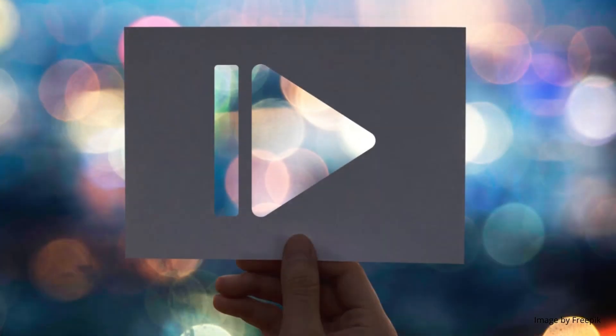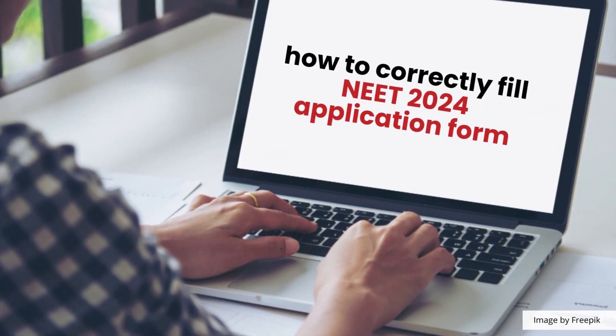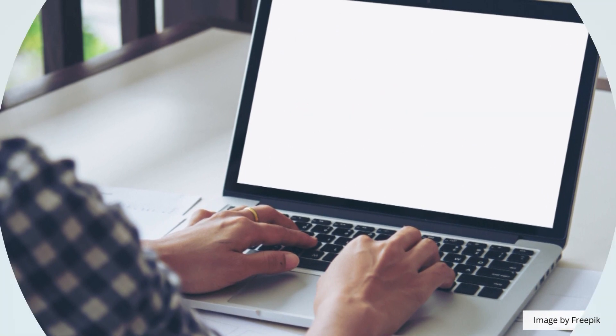Careers360 has created a detailed video tutorial guiding candidates on how to correctly fill the NEET 2024 application form. So, let's begin.